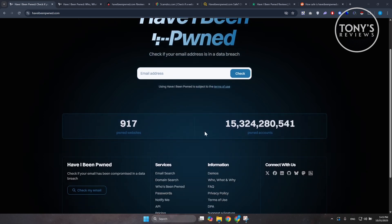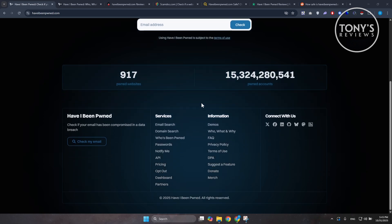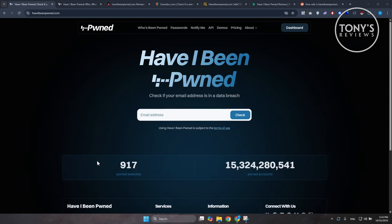It is designed to help you find out if your email address or password have been exposed in a data breach. All you do is type in your email and within a few seconds it tells you whether that email has appeared in any leaked databases from hacks, company breaches, or credential dumps.